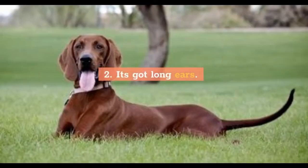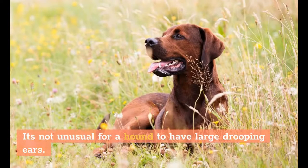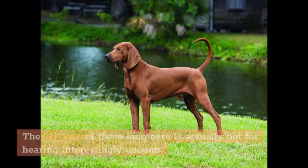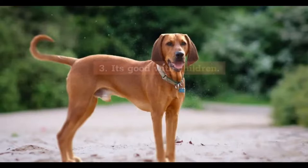2. It's got long ears. One of the most distinct characteristics of this dog breed is its ears. It's not unusual for a hound to have large drooping ears, and this breed is no exception. The purpose of these long ears is actually not for hearing, interestingly enough — these ears help the dog while it's following a scent.